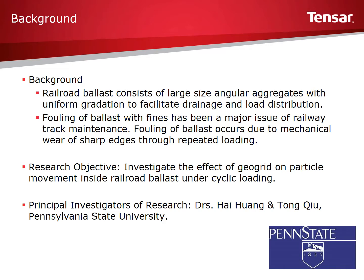In order to help reduce movement of the ballast, geogrids have been used to lock up the ballast and stabilize it. The purpose of this study was to better understand and qualify the effects of geogrid on ballast movement.